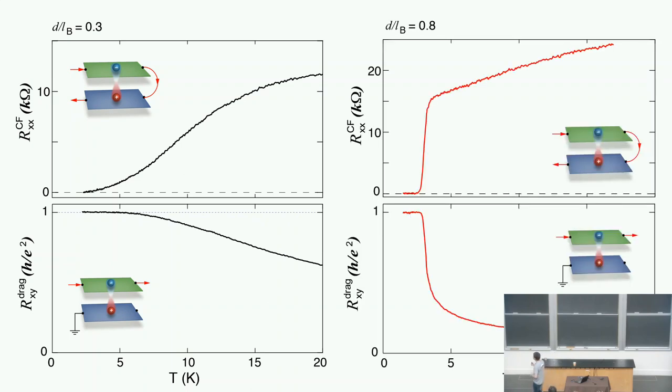Whereas if we go to the weak coupling limit where D is much bigger, at low temperature around 2.5 Kelvin, longitudinal resistance drops to zero and Hall resistance goes to one — this is superfluid. But right at TC, at this transition, most of the exciton pairs break up. In fact, all of the exciton pairs break up. The background is just the momentum drag between the two layers, which is a completely classical phenomenon.